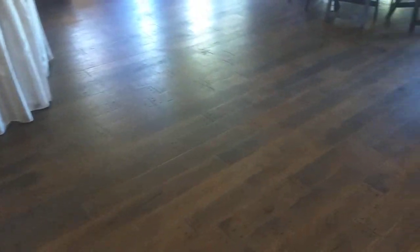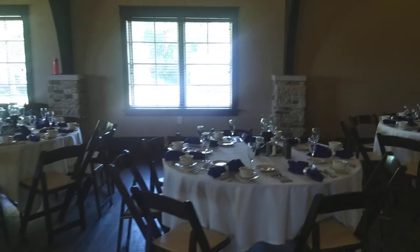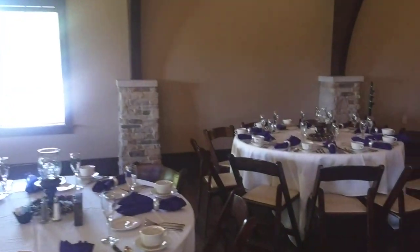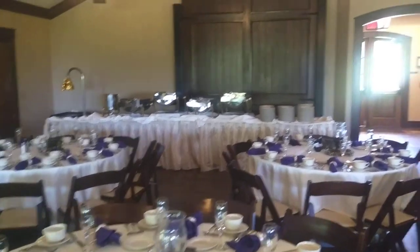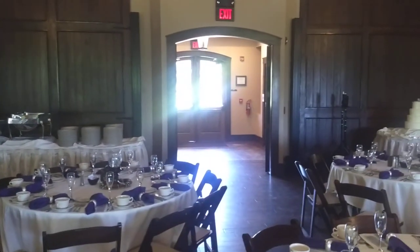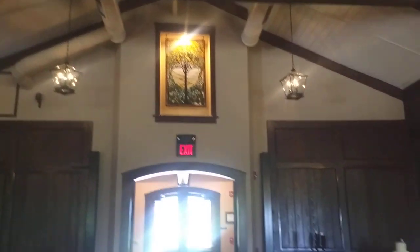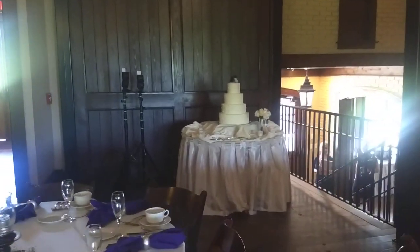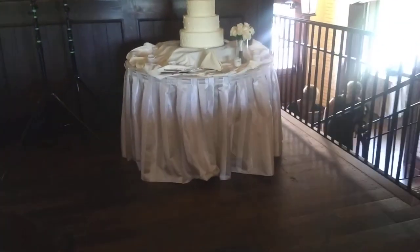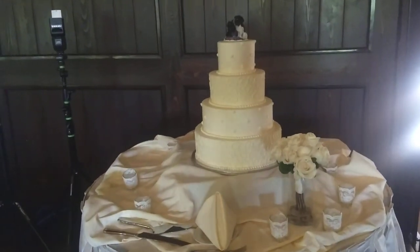Beautiful flooring. And even those stone columns dressing up the sidewalls on both sides. Buffet is set up back there, as you can see. Also a nice stained glass feature right there — you've got to love that. Lots of dark wood contrasting with the light walls. Here you have a cake for today — simple and elegant.